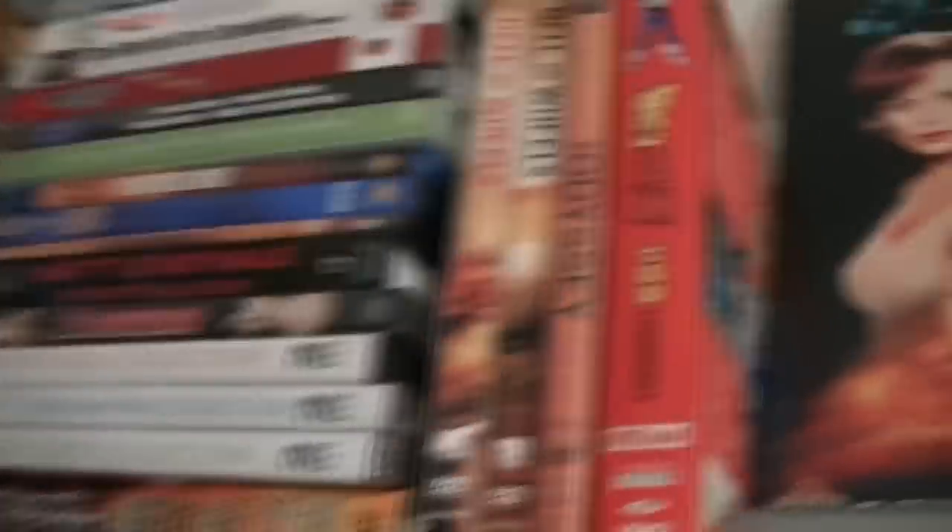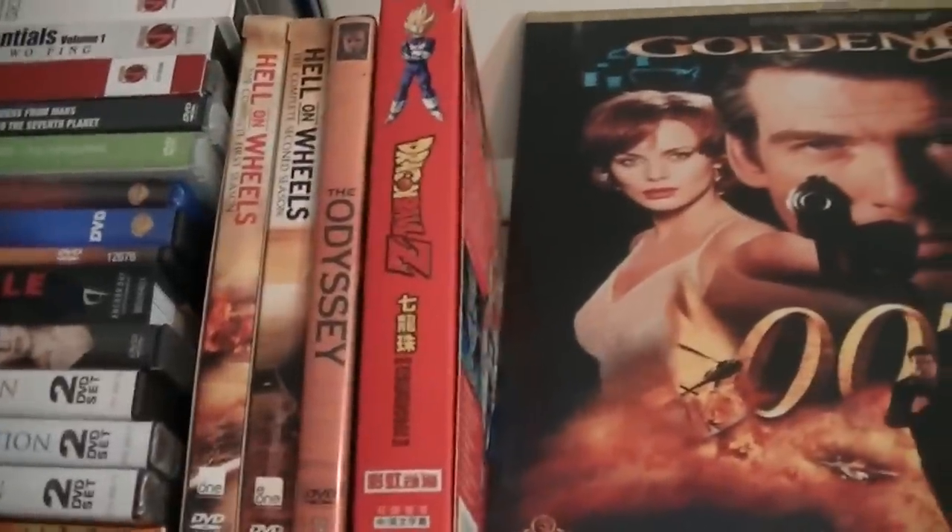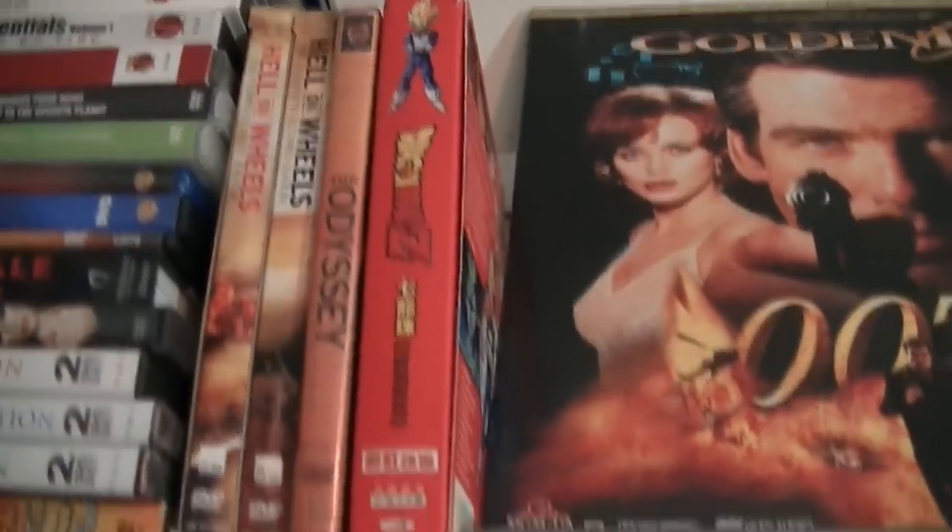And here we continue. Hell on Wheels season 1 and 2, The Odyssey, Dragon Ball Z — those are the movies. I think it brings 15 of the movies.